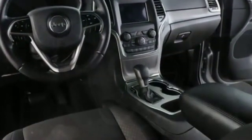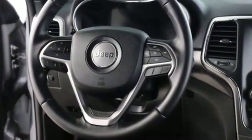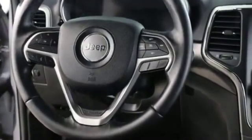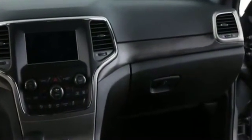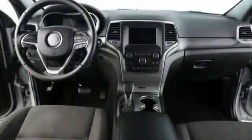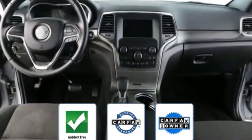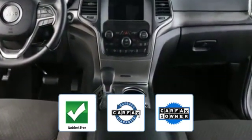Heated side view mirrors, wood grain trim, backup camera, tinted windows, pass-through rear seat, Bluetooth, brake assist, keyless start, power outlet, rear spoiler, auto climate control, and keyless entry. This vehicle is accident-free, qualifies for the Carfax buyback guarantee.